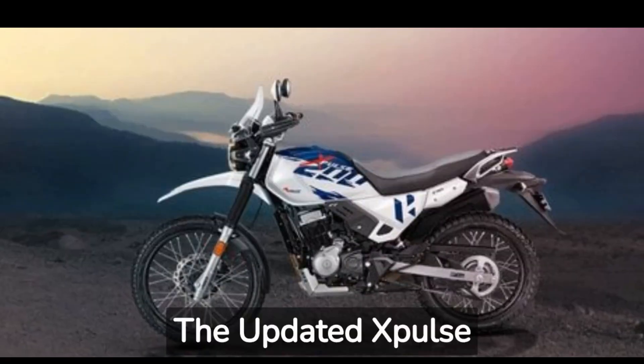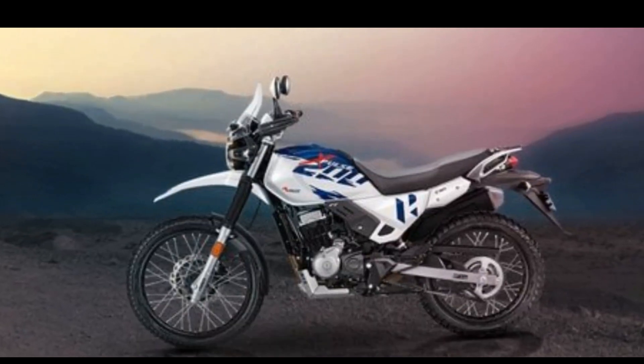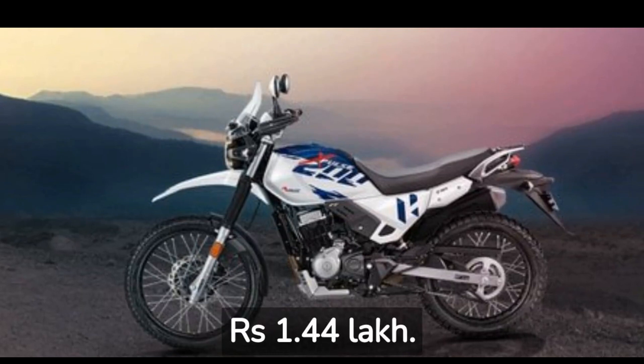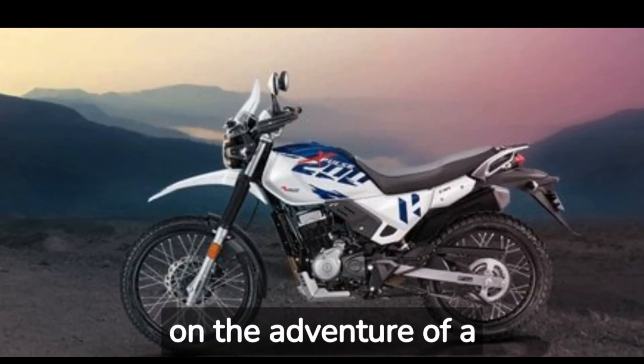The updated Spulse 204V is now available, starting at just 1.44 lakh. Don't miss out on this incredible opportunity to embark on the adventure of a lifetime.